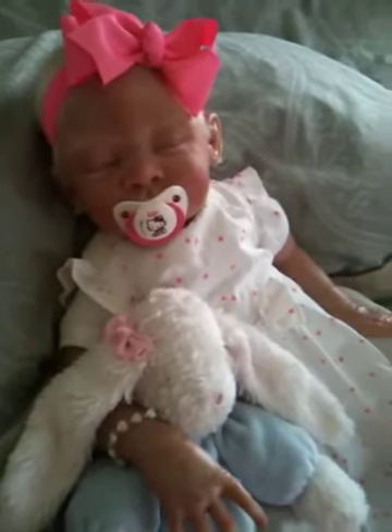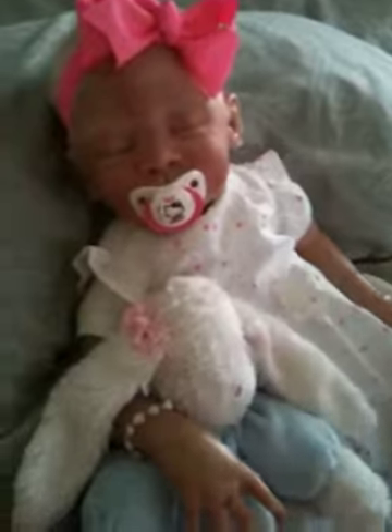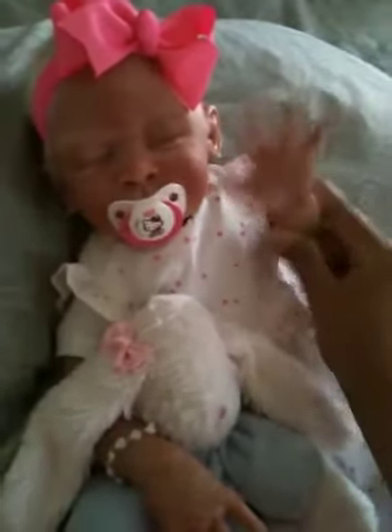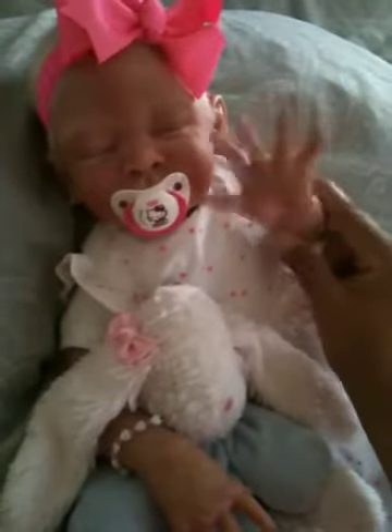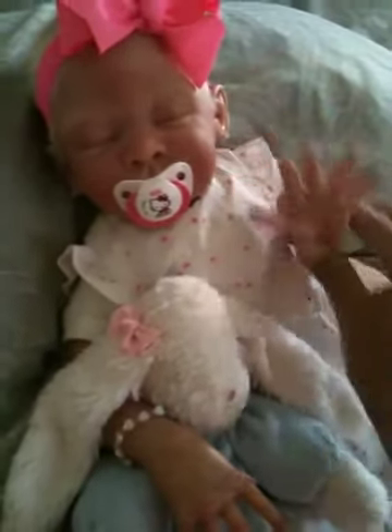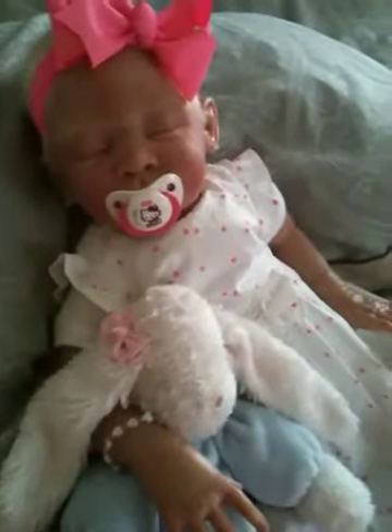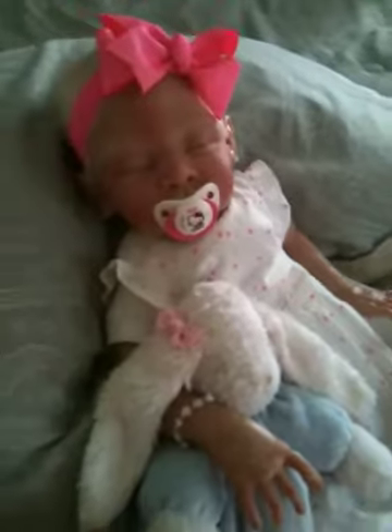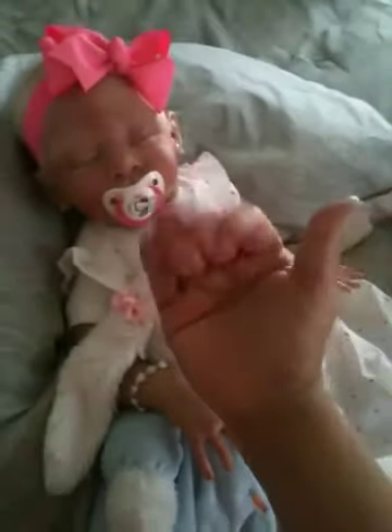Chloe says hello to all her aunties and wants to give a big shoutout to her Auntie Katie — hi Katie! She just loves her aunties. You guys take it easy and we will talk to you real soon. Bye guys, bye!